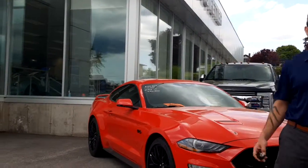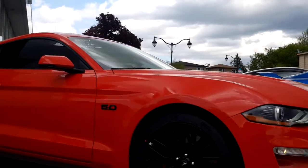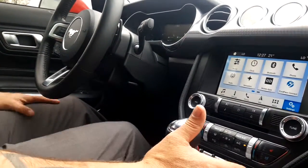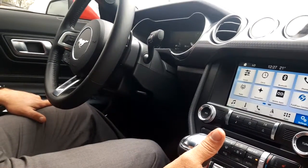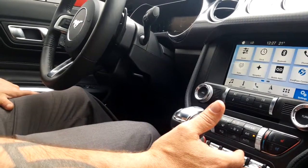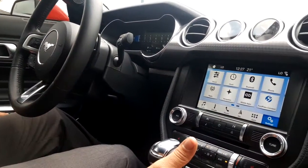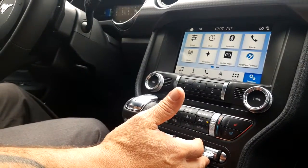Not a bad-looking color here either. The mode button will take us from normal mode into sport plus mode, which will change our tach around. We also have track mode, which takes off all of our traction control and our anti-stability control — so you definitely better know how to hold on to a car once all that's turned off. We're going to leave it in normal mode for now and just go for a quick drive.